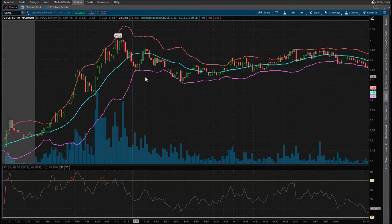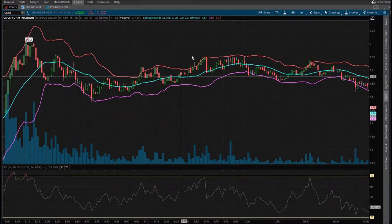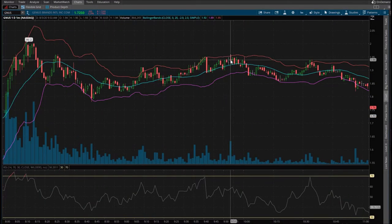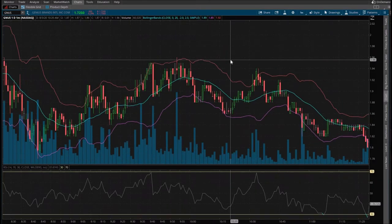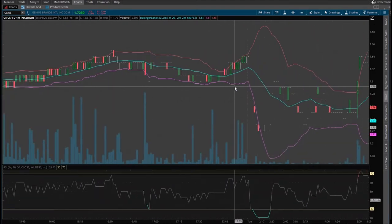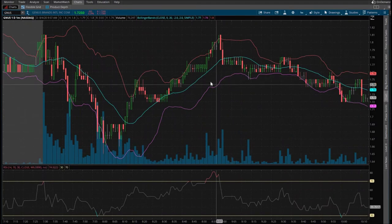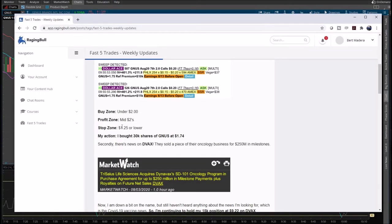He sold at a price point that wasn't available to his subscribers. It got as low as $1.78 and as high as $1.96, so you could have made tiny profits. Then it crashed down towards the end of the day and into today — it just hasn't done anything. Per his stop loss at $1.25 or lower, I guess this play is still in play and we'll see what happens.